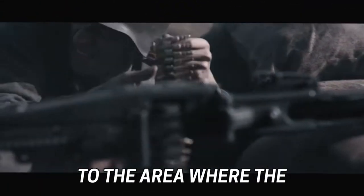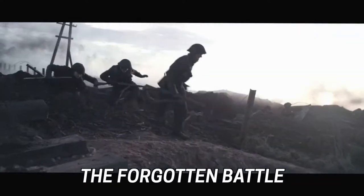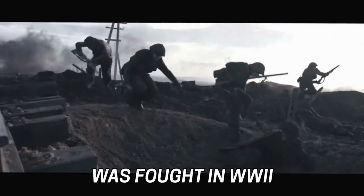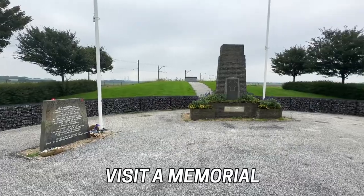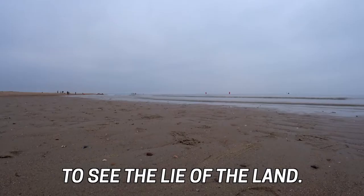In this video I'll take you to the area where the battle that inspired the Netflix movie The Forgotten Battle was fought in World War II. We'll visit a memorial to those who fought there, then head up the Zeeland coast to see the lie of the land.